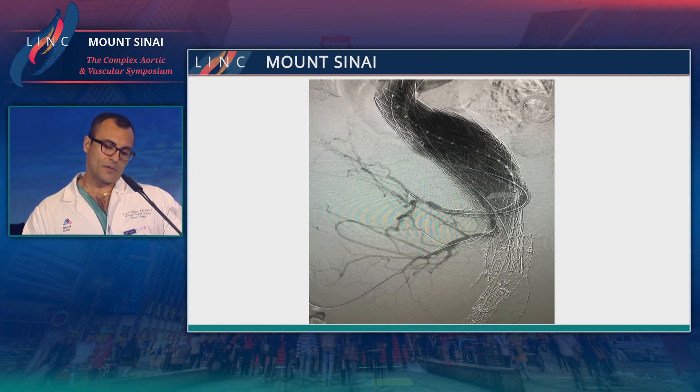For those that treat a lot of thoracoabdominal aneurysms with endovascular technologies, we're very, very limited currently in what we have available, so we have to take what we have on the shelf and tailor it to what we need. For example, this is a case where we had a thoracoabdominal aneurysm about 10 centimeters. The patient also had a celiac aneurysm — we embolized the splenic artery. You can see this is a VBX out into the hepatic, and the left renal was already occluded, so we did a three-vessel snorkel with a sandwich.